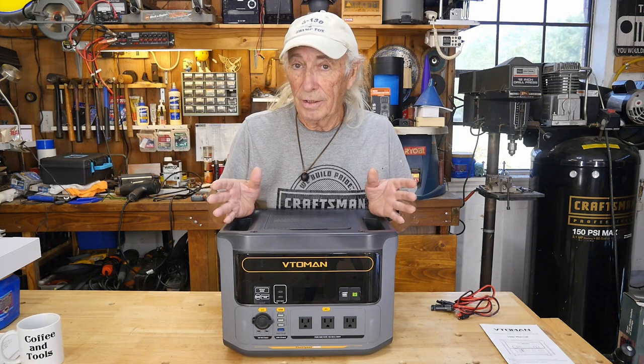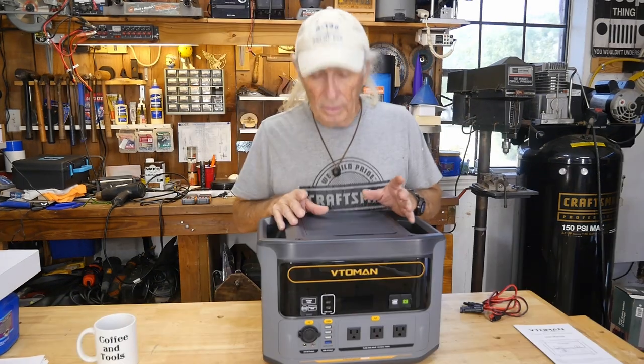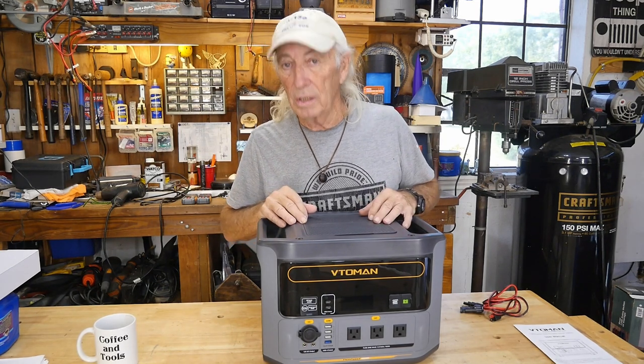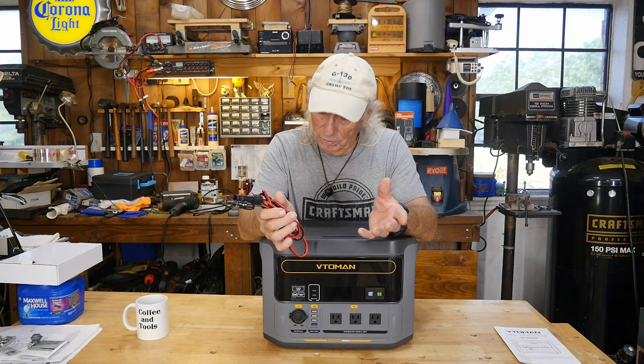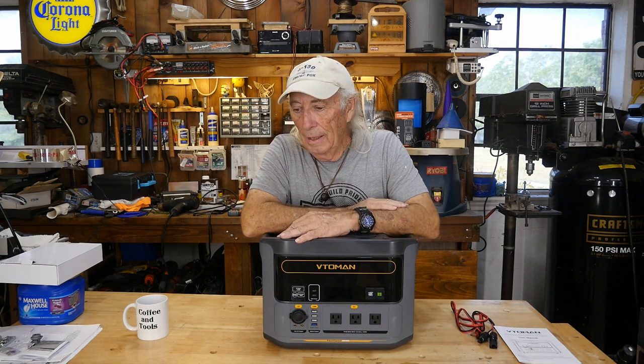Somebody asked about fan noise — when the cooling fan runs it will hit about 70 dB, so it is what it is. Thank you for watching Coffee and Tools — please like, share, subscribe, and ring the notification bell. We give stuff away on the show too, so there are prizes to be won. Yesterday was 110 degrees outside here in southern Texas — I'm gone, over and out.